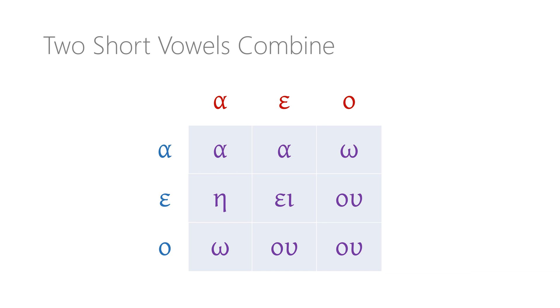Which vowel emerges from this meeting depends on the particular combination, and you can see in this chart how the combinations work. The blue vowel on the left of the chart is the one that comes first — we'll call it the stem vowel, since it comes at the end of the verb stem. The red vowel at the top is the one that comes second — it's the connecting vowel that glues the personal ending onto the verb stem. Where the row for a stem vowel crosses the column for a connecting vowel, we find the new long vowel or diphthong they produce when they meet.